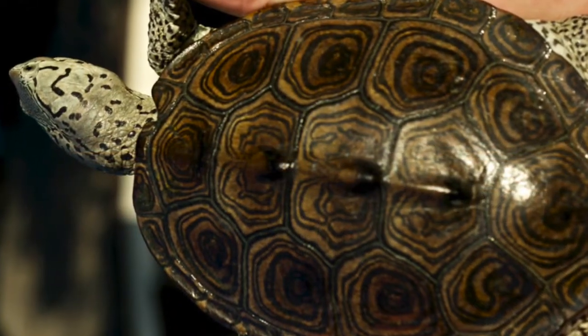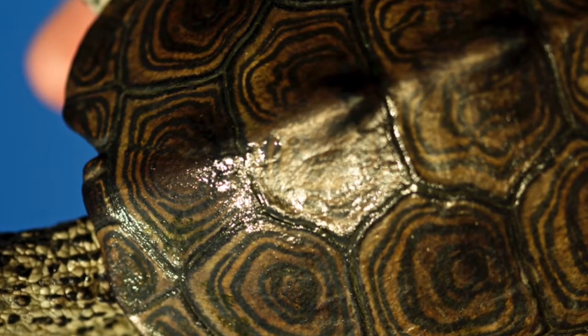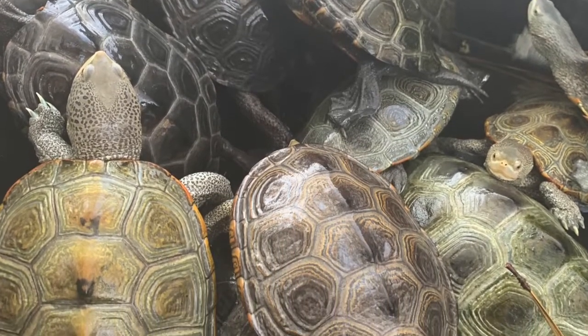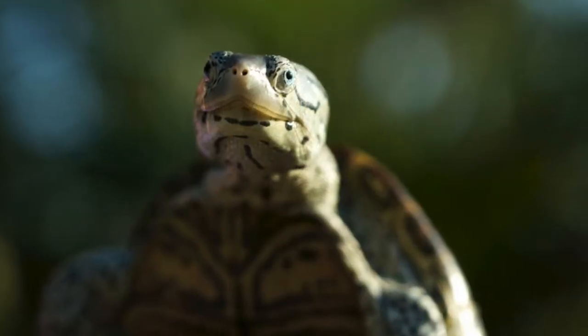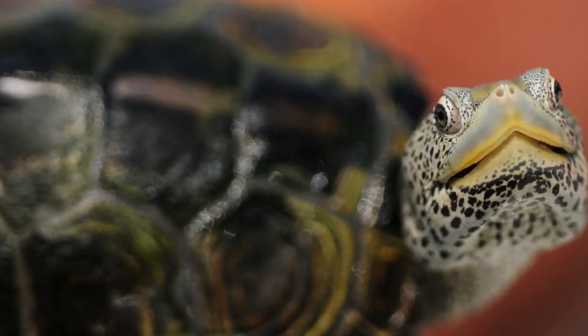On the tops of their shells, terrapins have a distinctive series of diamond-shaped concentric circles, blackish in color, on an olive gray colored background, creating an army camouflage look. Their bodies are light gray with flecks of dark spots and little wavy markings.